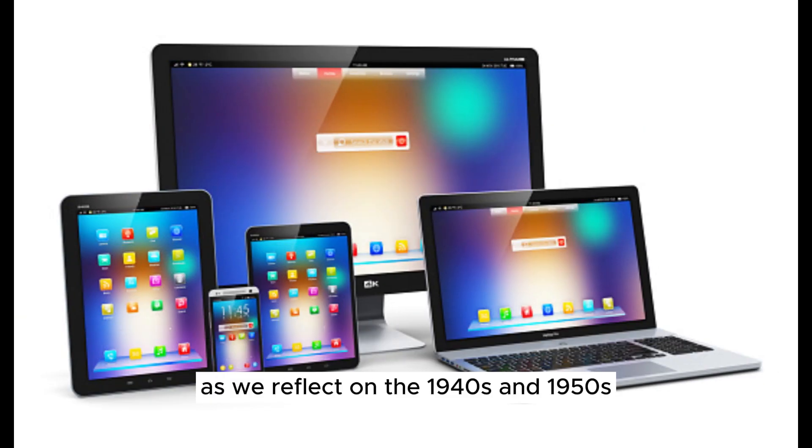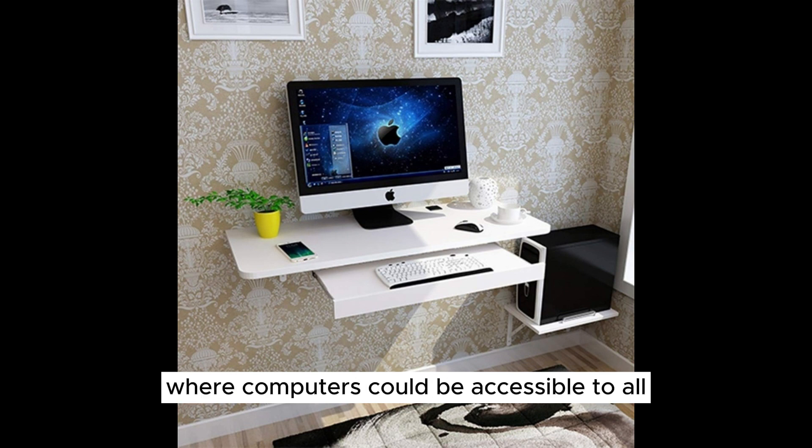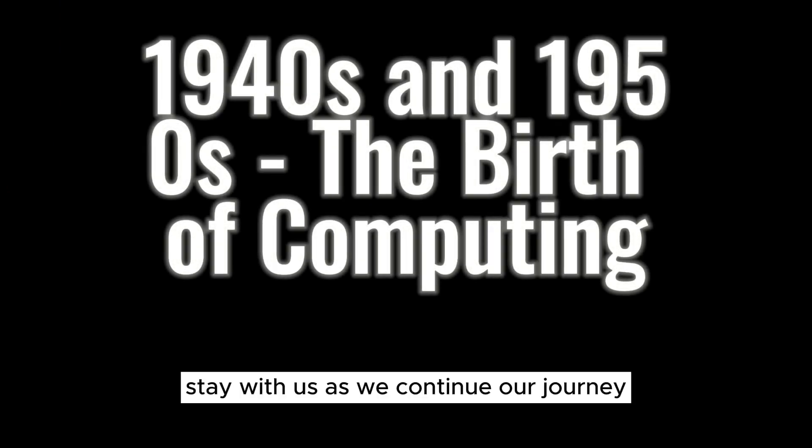As we reflect on the 1940s and 1950s, we're reminded of the pioneers who dared to imagine a future where computers could be accessible to all. Little did they know that their early endeavors would pave the way for the technological marvels we enjoy today. Stay with us as we continue our journey through the history of personal computers, exploring the transformative moments that shaped the modern digital landscape.